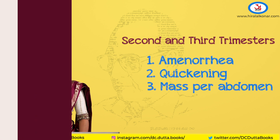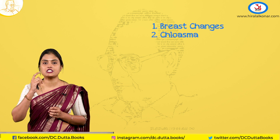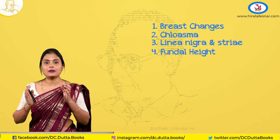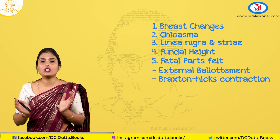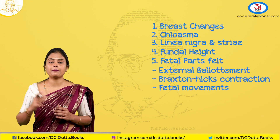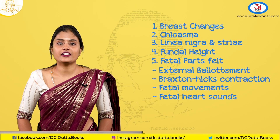Coming to the examination in the second trimester. The breast changes seen in the first trimester become more prominent. You can also see chloasma — darker skin pigmentation of the cheeks and neck. On per-abdominal inspection, you can see linea nigra and striae gravidarum. On palpation, you can feel the uterine height, and after 20 weeks you can start feeling fetal parts. External ballottement can be appreciated after 20 weeks. You can also feel Braxton Hicks contractions and fetal movements. On auscultation, after 20 weeks, you can start hearing fetal heart sounds.